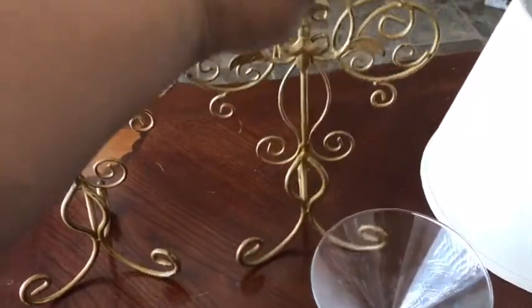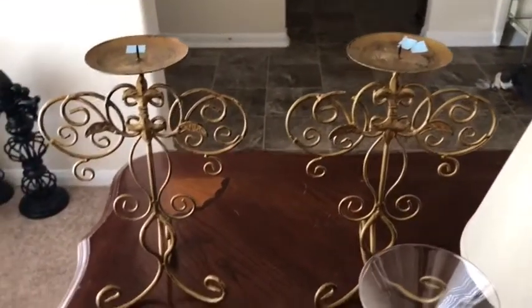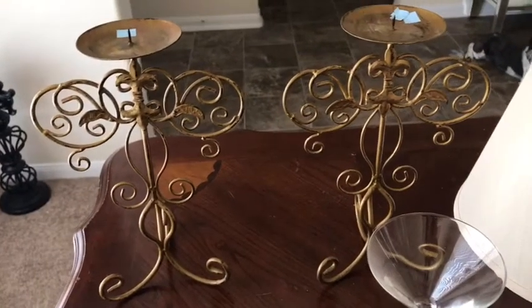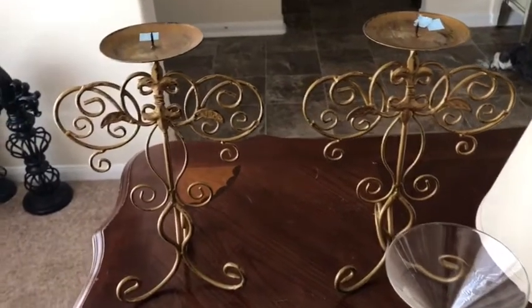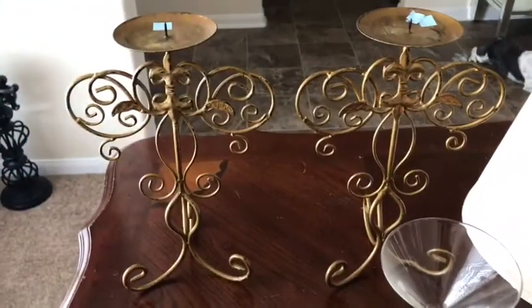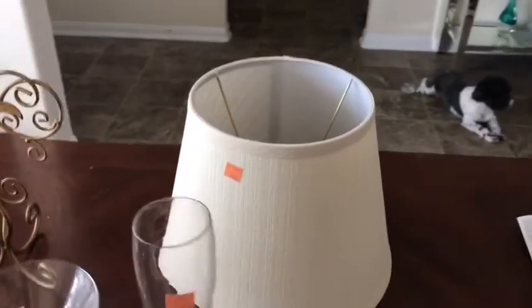I picked up these two candle holders — let me turn this around because the detail is really in the front. I think they would be beautiful for a tablescape once I get my table done. I will definitely be spray painting those. I'm not sure I'll leave them gold. I won't spray paint them until I get ready to use them, so they'll go into my decor storage for right now. They were a dollar 99 a piece. I think they're beautiful and elegant — I love this symbol right here.